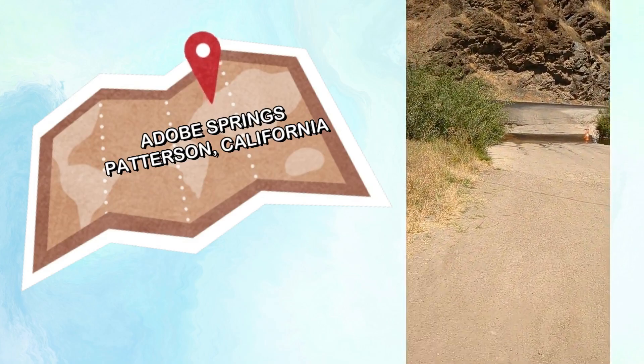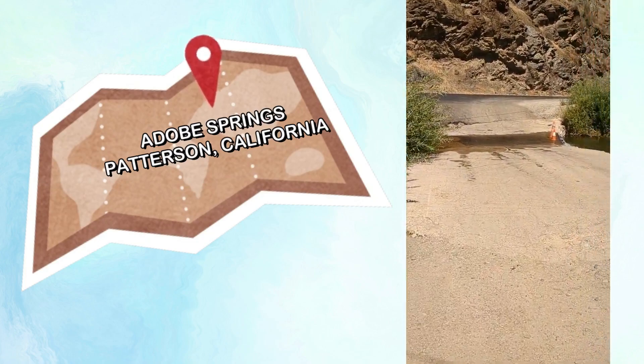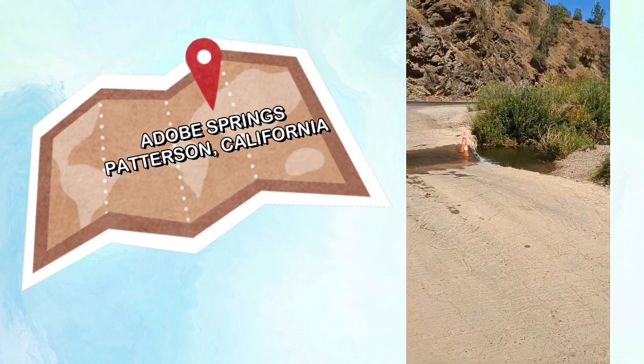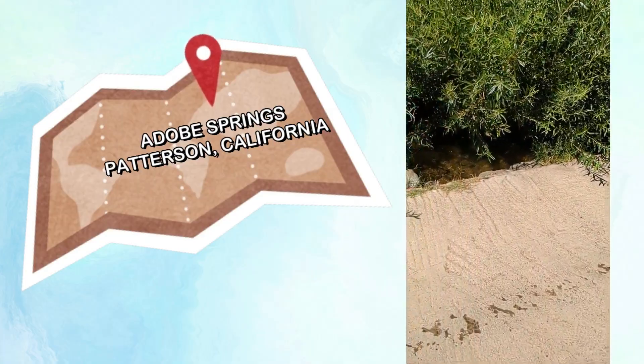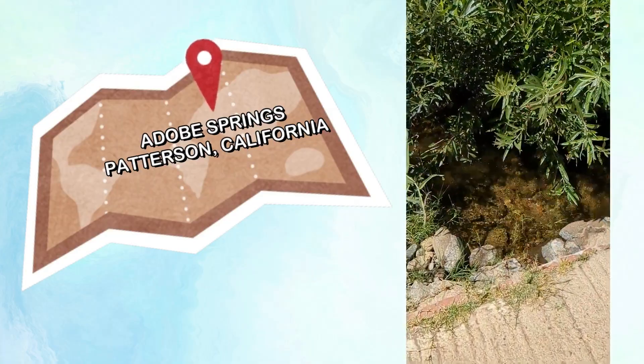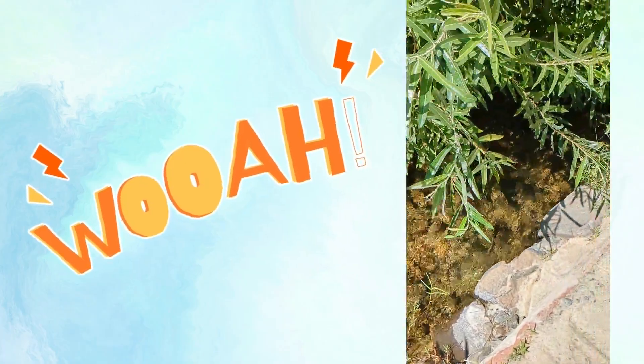I'm going to show you this is the water right here. When we drove in, you can see right here — this is the spring, this is the natural spring of running water. Look at this, isn't this gorgeous? It's being filtered over the rocks. Look at that!